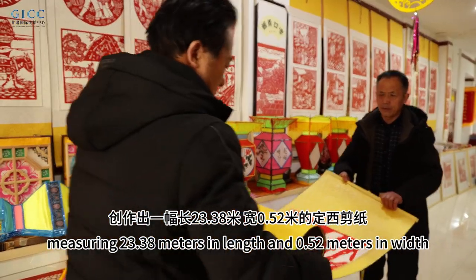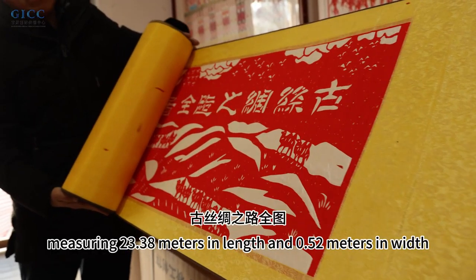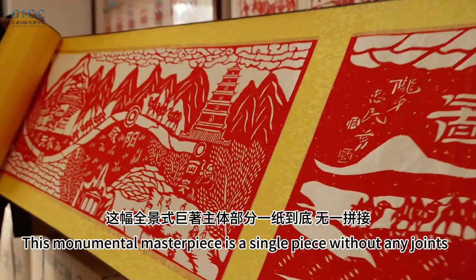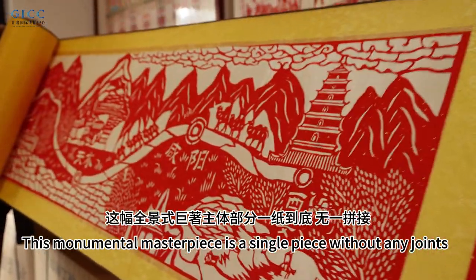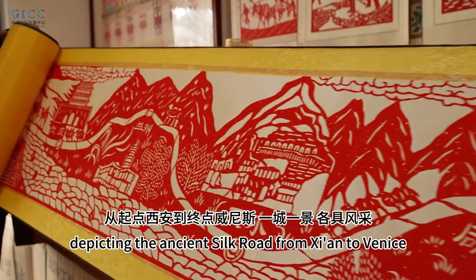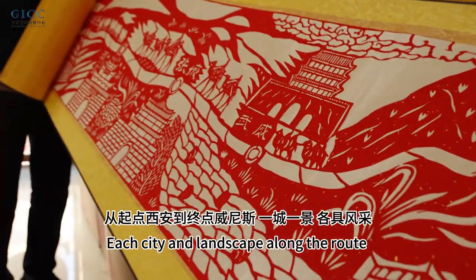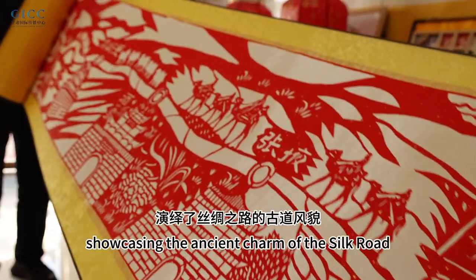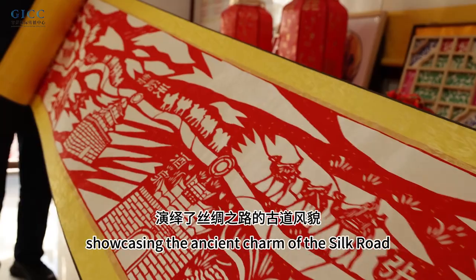Measuring 23.38 meters in length and 0.52 meters in width, this monumental masterpiece is a single piece without any joints, depicting the Asian Silk Road from Xi'an to Venice. Each city and landscape along the road is presented with unique charm, showcasing the Asian charm of the Silk Road.